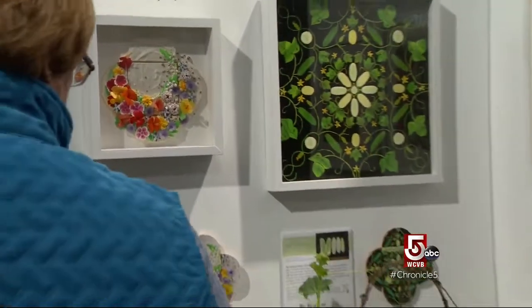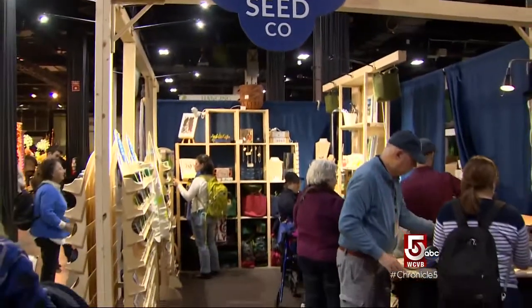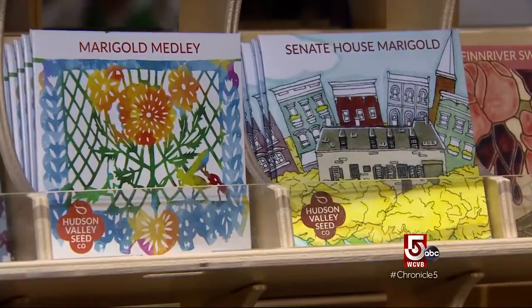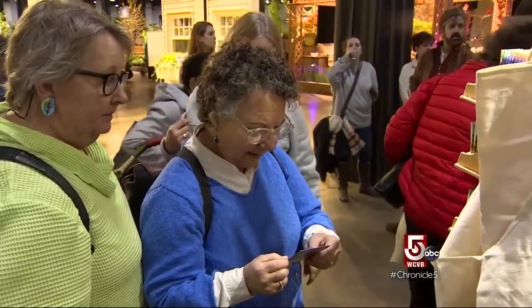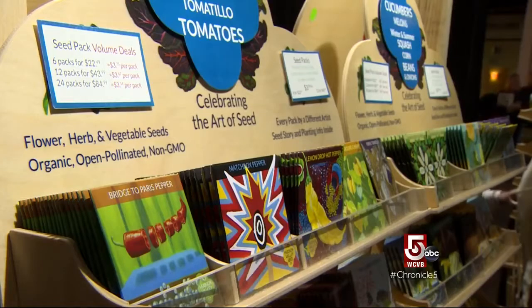There is fine art here as well, if a little seedy. Ken Green of the Hudson Valley Seed Company turned to his artist friends for help designing seed packs. Now his colorful seed packs are collector's items. From the first year of creating their own seed pack designs, it took off — they've commissioned over 200 works of art.